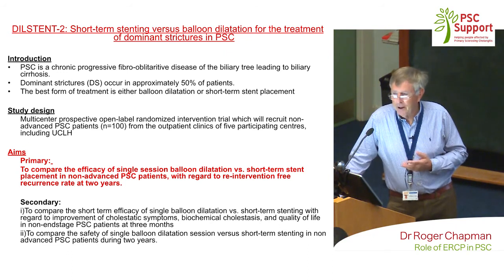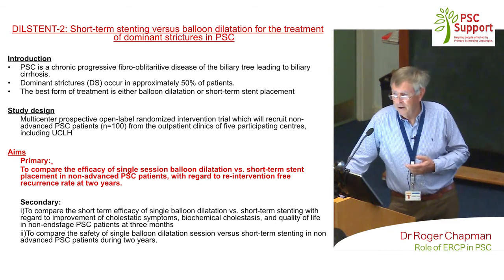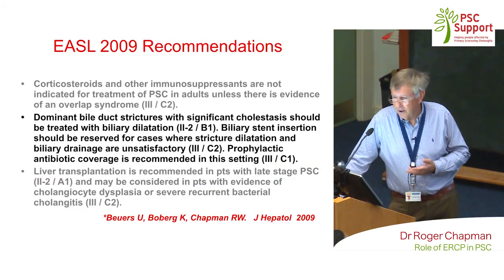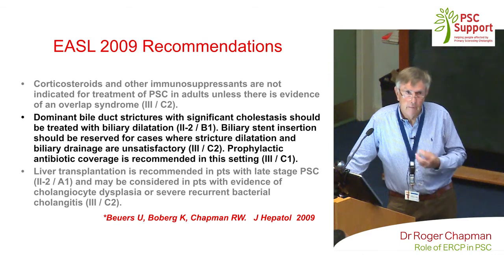These are the EASL recommendations about dilatation at ERCP. It does say biliary stents should be reserved for patients where stricture dilatation and biliary drainage are unsatisfactory — in my mind, that's very rare. It's very important to have antibiotics: if you ever need this done, make sure your doctor is prescribing antibiotics. What you don't want is to get infection in the bile ducts as well.